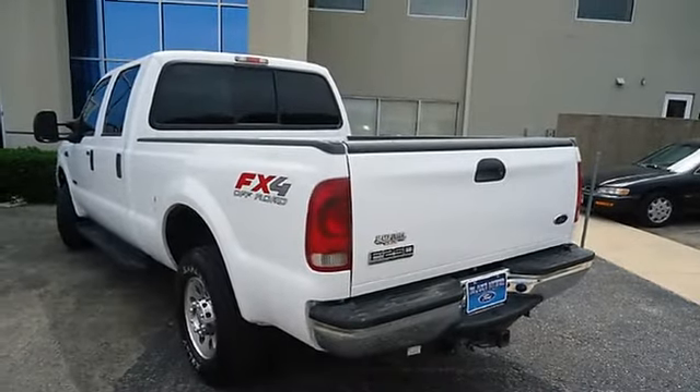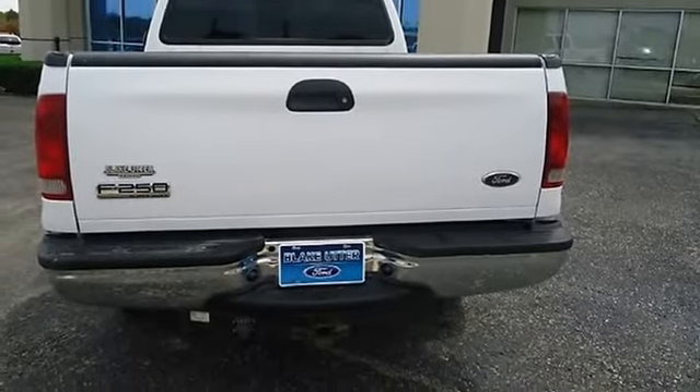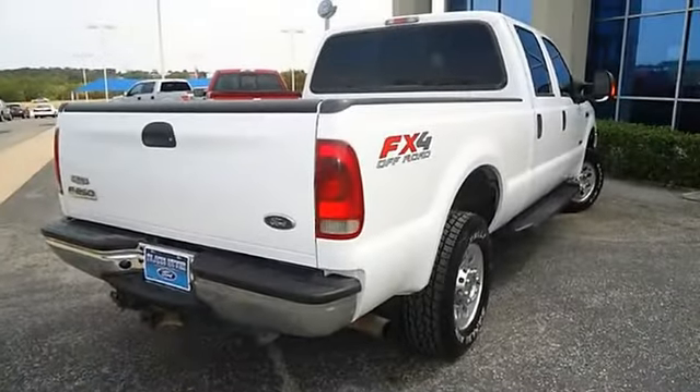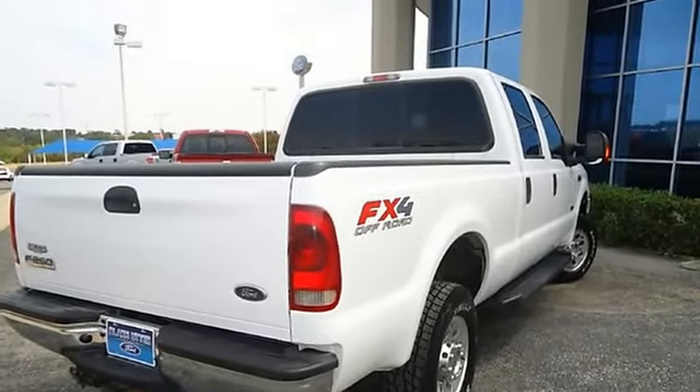Almost new tires. 100% AutoCheck guaranteed. Very clean interior — all electronic components in working condition. All interior components are in good working order.